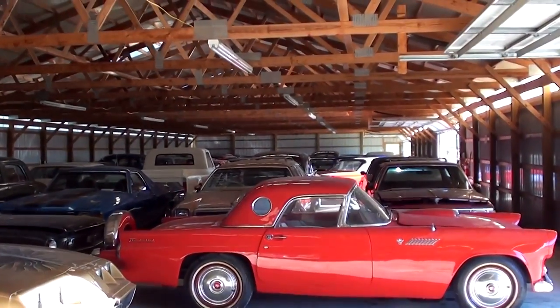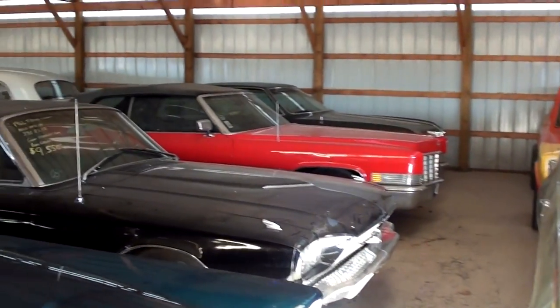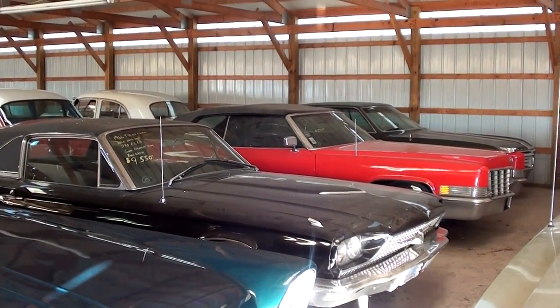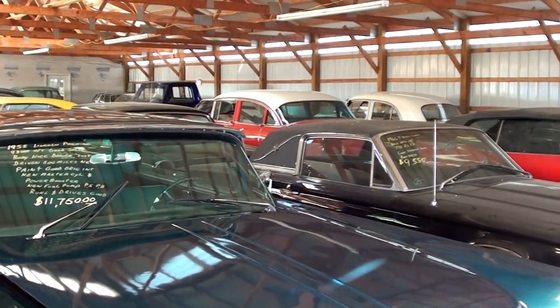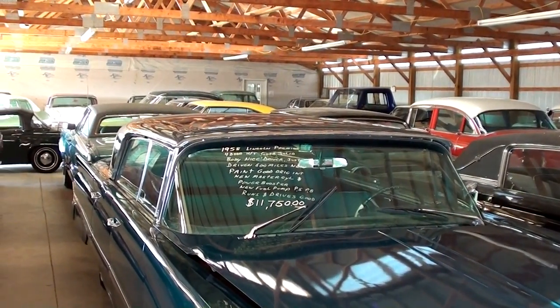All right guys, we're probably about halfway through this shed, but I'm going to go ahead and call this the end of this particular video — I think this is long enough for one segment. As always, we appreciate you watching and commenting, and if you haven't already, please go ahead and subscribe to our channel. We'll have many more of these videos in the future. Thanks again, bye.